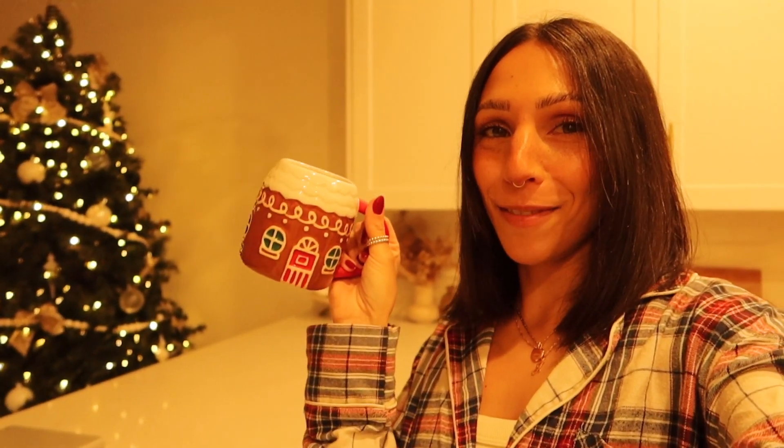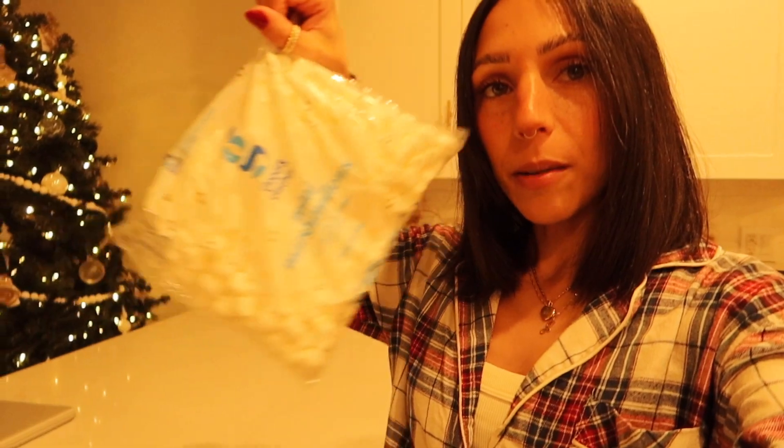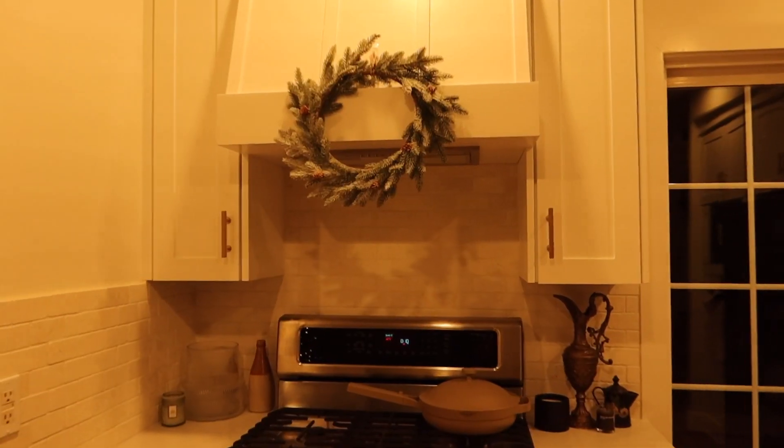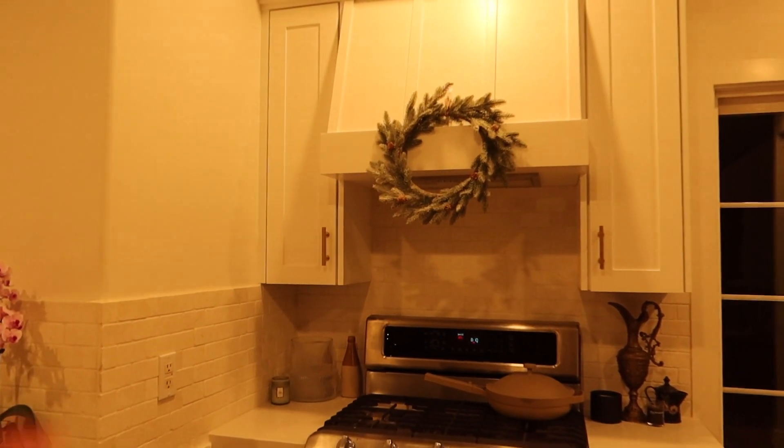We're having a little movie night tonight and the Scrooge let me go back to Target and get these mugs that I really wanted — they're literally so cute. We're going to make hot cocoa in them and we got little mini marshmallows. These are the best cookies literally ever — these are the gingerbread ones. Every single one I've ever had from this brand is so good. We have our matching PJs on.